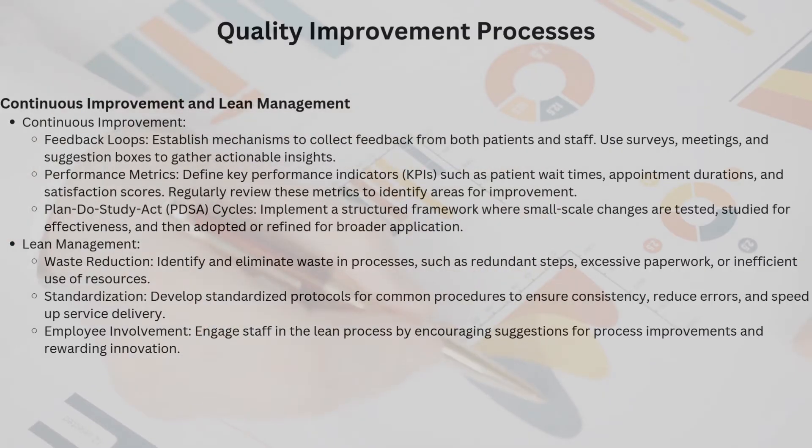Even the most efficient systems can always get better. That's where quality improvement processes come in. Feedback loops: establishing channels for patient and staff feedback through surveys, meetings, or suggestion boxes provides actionable insights — this is where ideas from the ground level spark real change. Performance metrics: regularly reviewing KPIs such as patient wait times, appointment durations, and satisfaction scores helps identify what's working and what isn't. PDSA cycles — Plan, Do, Study, Act — provide a structured framework that tests small changes, studies their impact, and refines them before broader application. It's the scientific method applied to everyday operations.